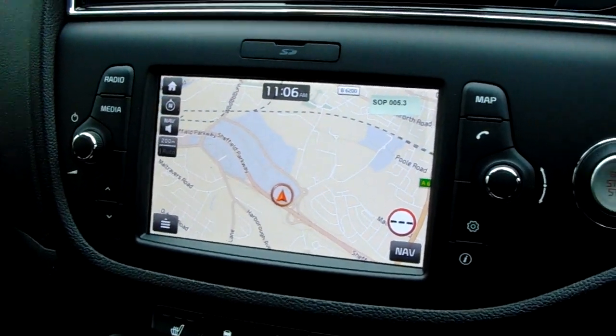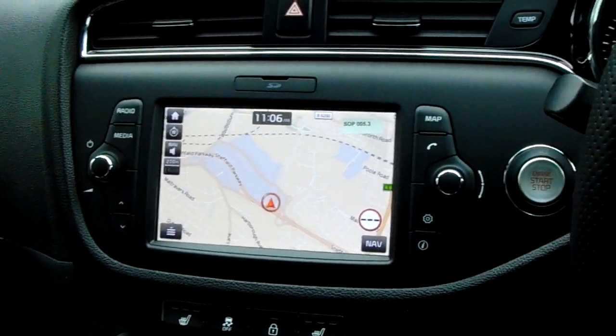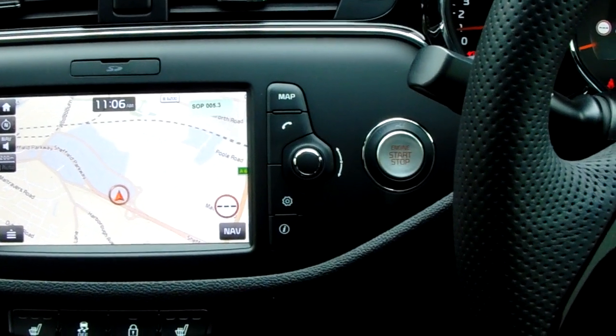You can change the volume on the radio over here. There's a phone button to pair and manage your device for Bluetooth use, and you've got a stop-start button as well.